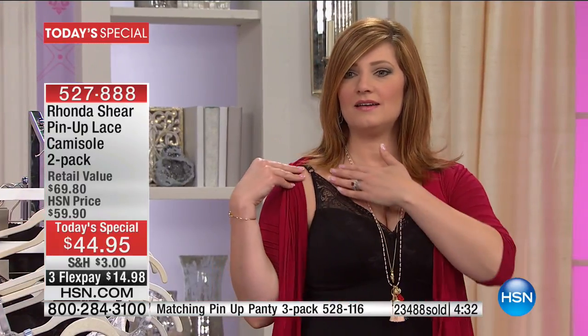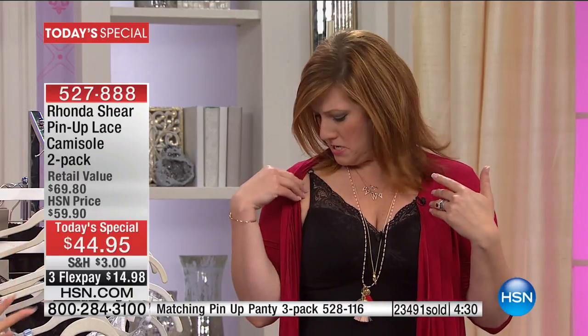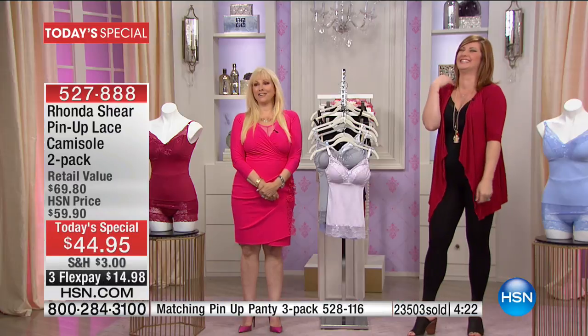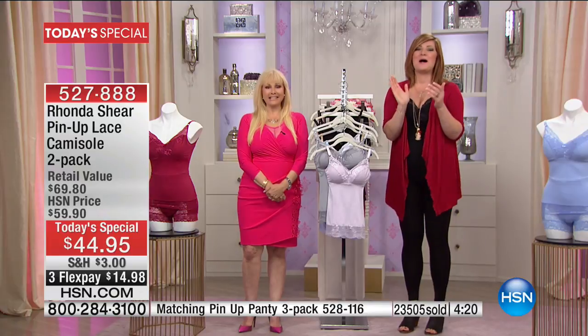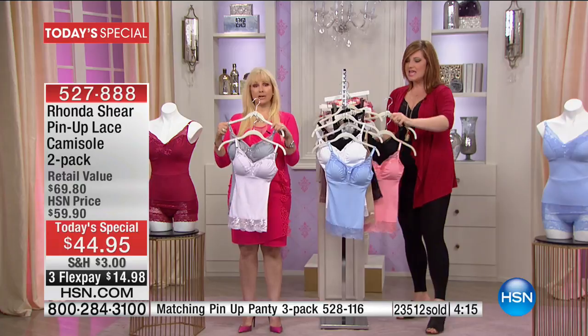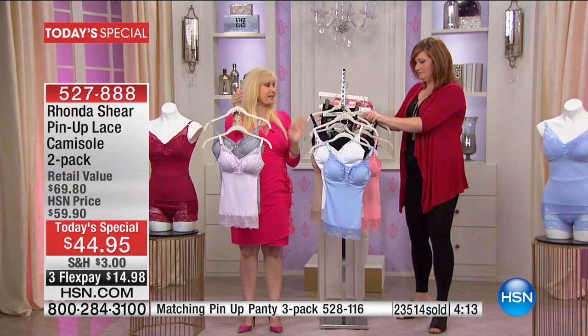It looks great by itself, and even if someone sees it underneath something you're wearing, it's going to do so much for you. It's so pretty. It's exciting to have something pretty that does something for you and changes the way you feel about yourself. It's a little tiny investment.